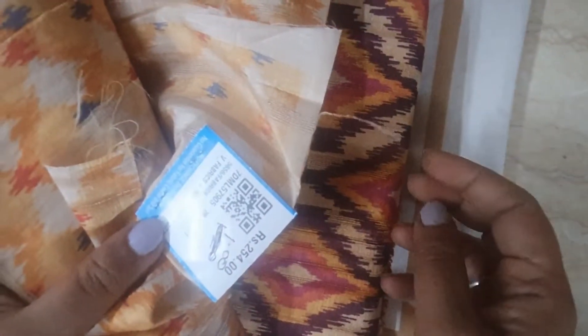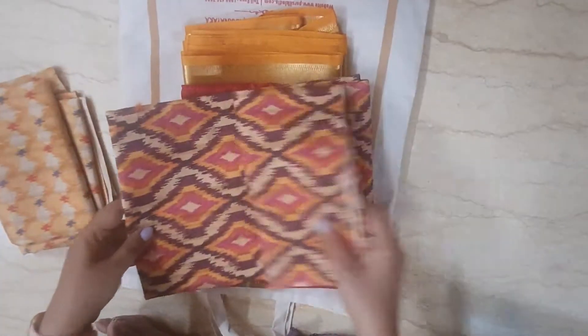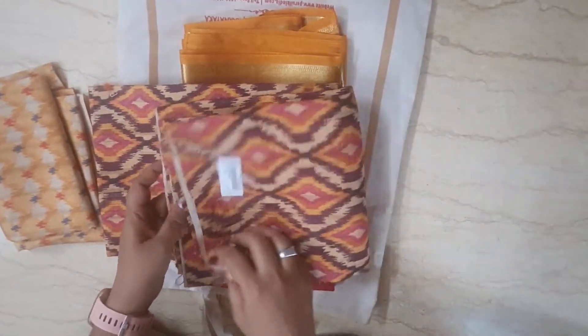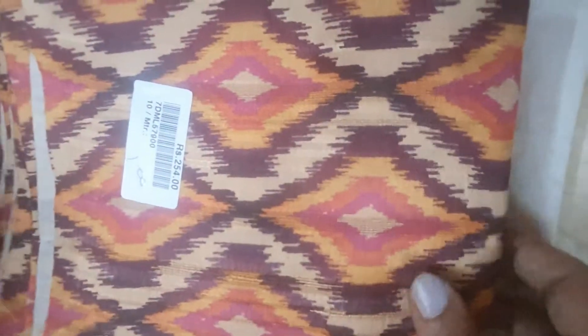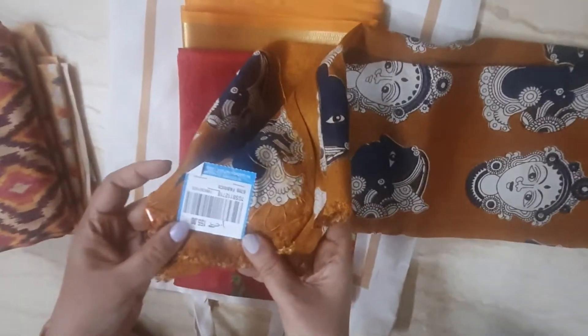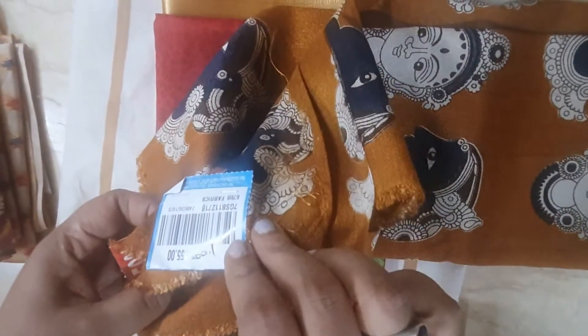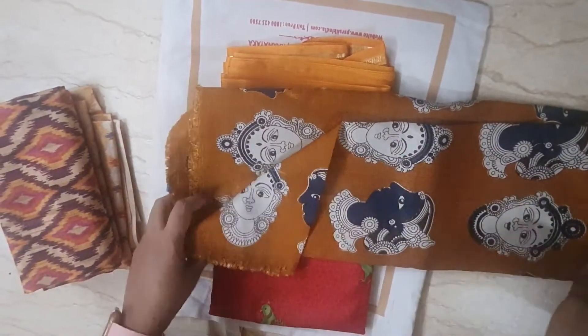This is PSR. This blouse is Rs.254, and this is 10% off. This blouse is Rs.155.